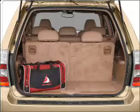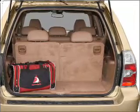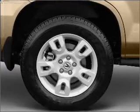Stand out from the crowd with premium wheels. The anti-lock braking system will keep you safe on the road. Let the sunshine in with a sunroof, and memory settings are one of many features.